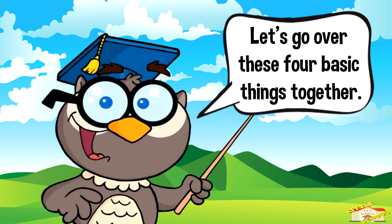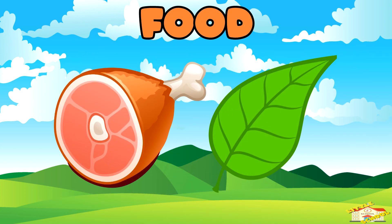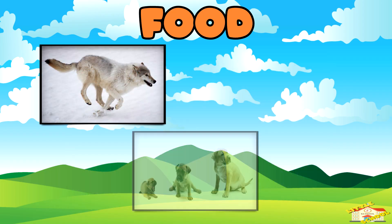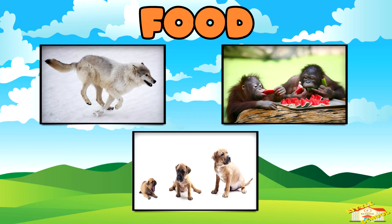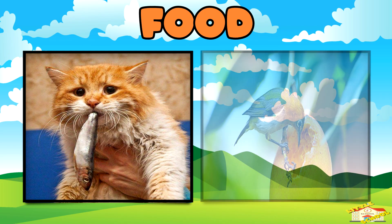Let's go over these four basic things together. Food gives animals the energy they need to move, grow, and stay healthy. Different animals eat different kinds of food.